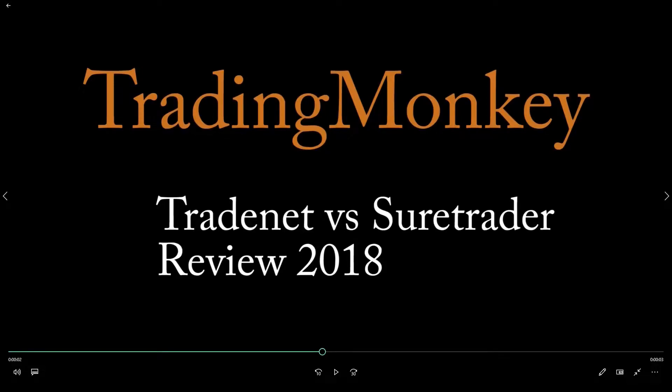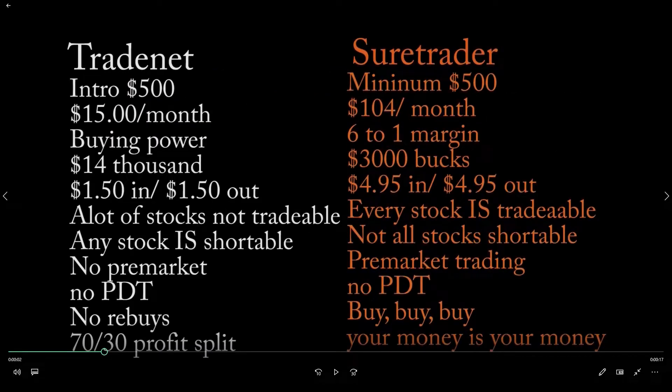This is a quick video about Trade Net versus Sure Trader — a side-by-side comparison for 2018. With Trade Net all over YouTube lately, I figured I might as well make this video. The minimum amount you can open an account with on Trade Net is $500, and the minimum on Sure Trader is also $500.